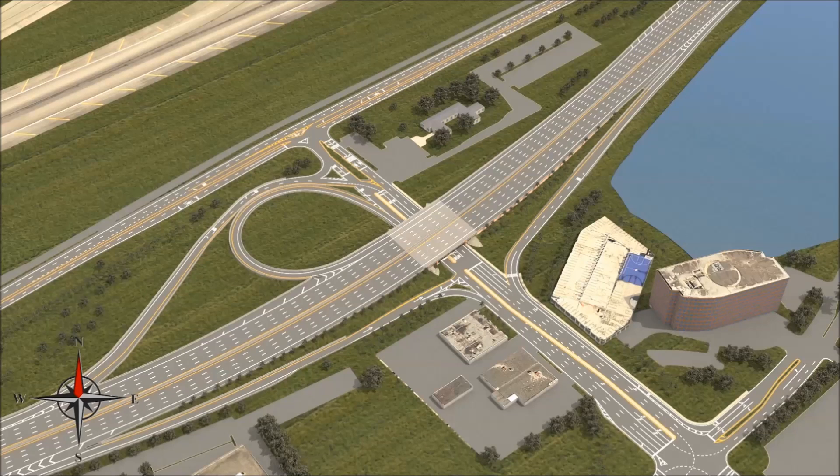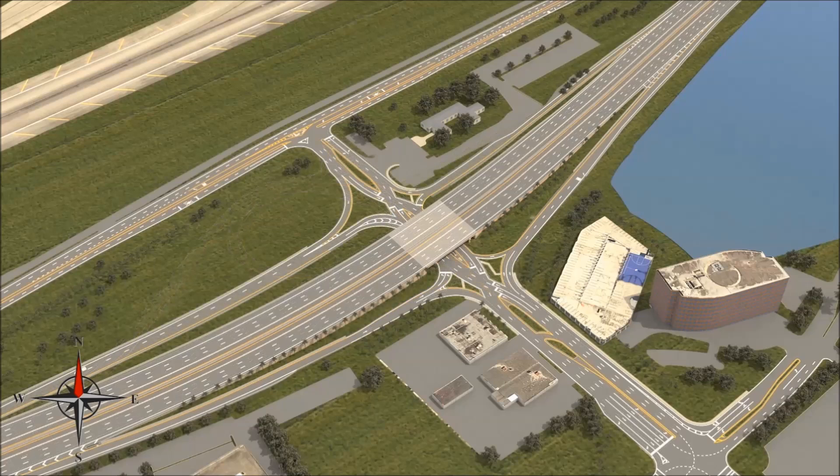Once construction has concluded, the DDI will eliminate all traffic conflicts from the interchange. This design will reroute access to eastbound or westbound 836, improve traffic flow on northbound and southbound 57th Avenue, and better the overall traffic flow while entering and exiting the expressway.